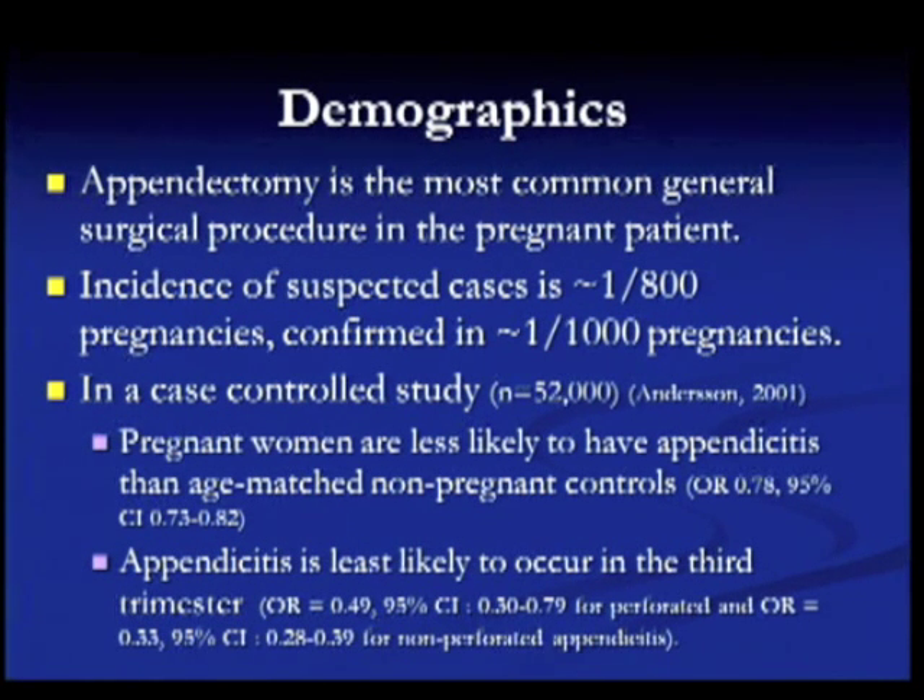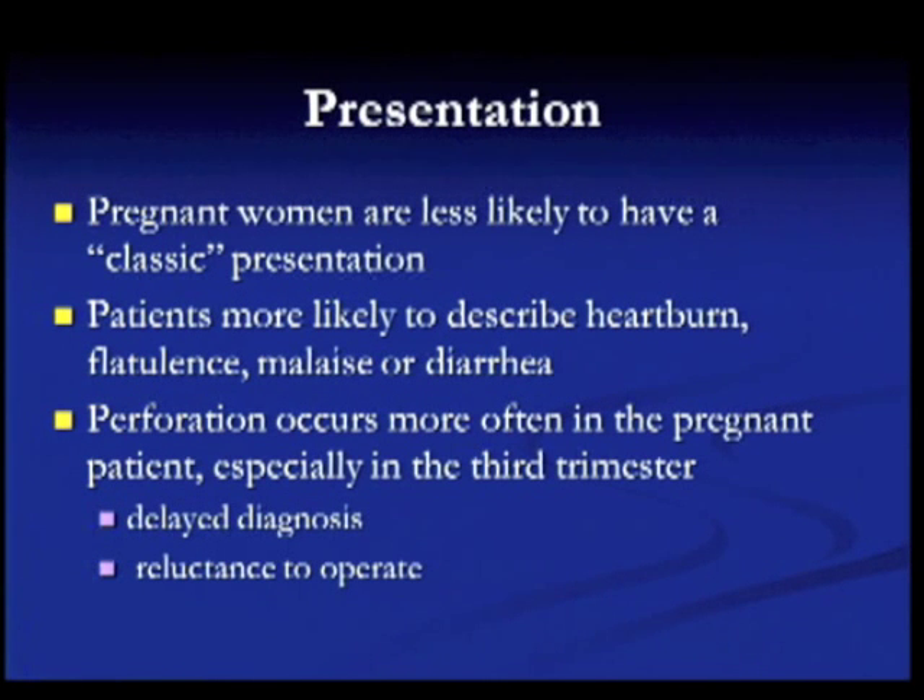The incidence is somewhere around one in 800 pregnancies where it is suspected, and about one in 1,000 where it's actually confirmed histologically. In case-controlled studies of over 52,000 patients, they found that pregnant women were less likely to have appendicitis than age-matched non-pregnant controls, so there is some kind of protection against appendicitis when you are pregnant. Appendicitis is also least likely to occur in the third trimester; most cases will occur during the second trimester.